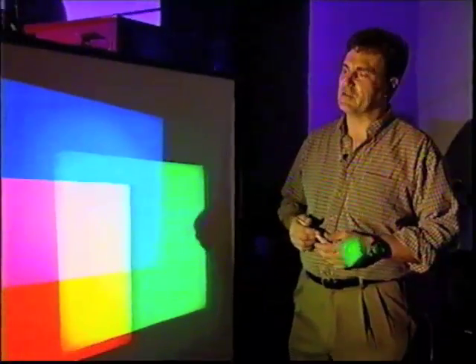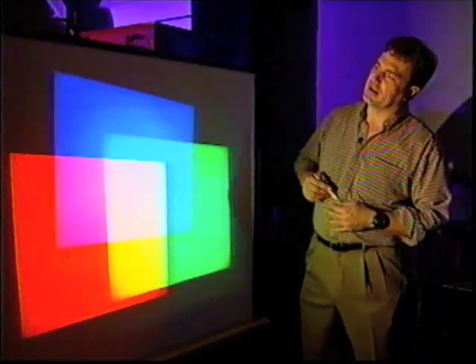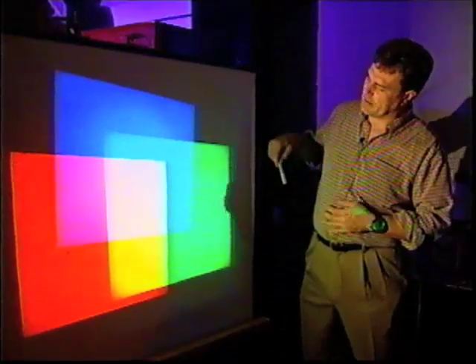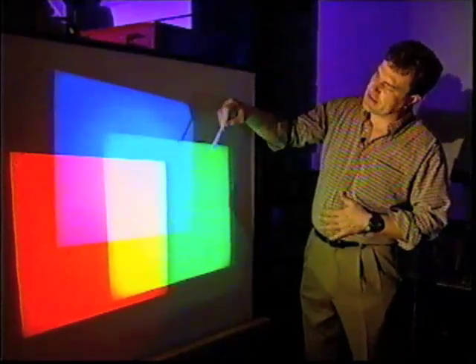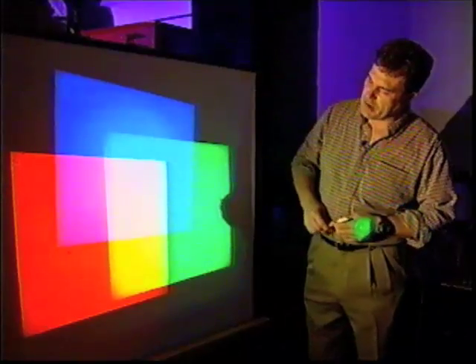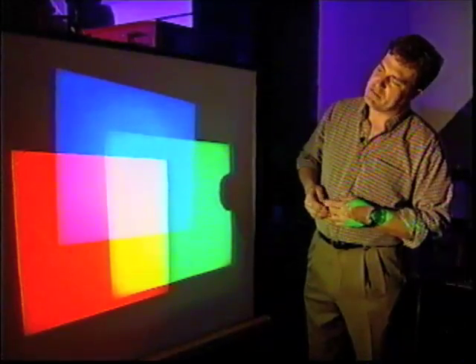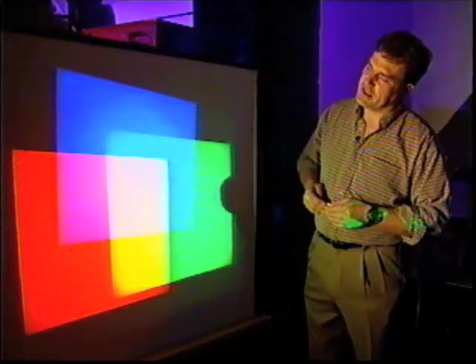Just as we can look at a white light spectrum and see all the colors in it, even though we only detect red, green, and blue with our eyes, we can take those colors — red, green, and blue — and put them together in different ways to make all kinds of different colors. Here I have three slide projectors that project the three colors. The blue is a fairly pure color, the red one is fairly pure as well, and the fairly pure green over here. As they overlap, blue plus green together gives you cyan. Red plus green together gives the yellow color, and red plus blue together gives the magenta color. But all three of those colors, as they overlap, give a white spot in the center.